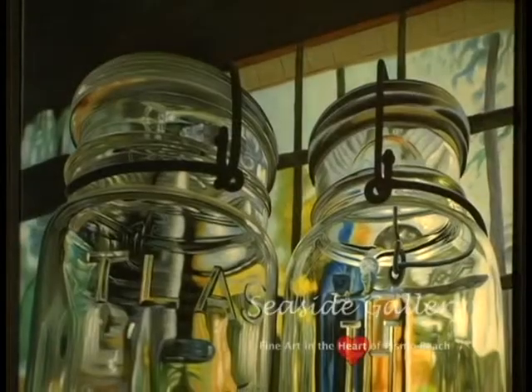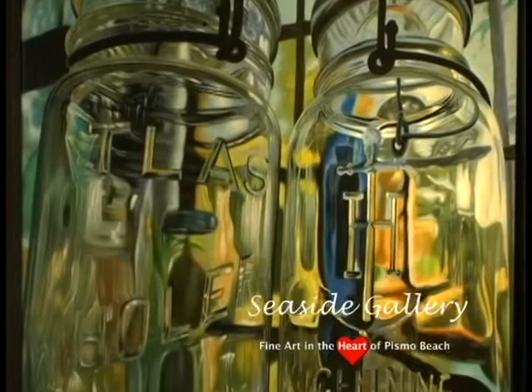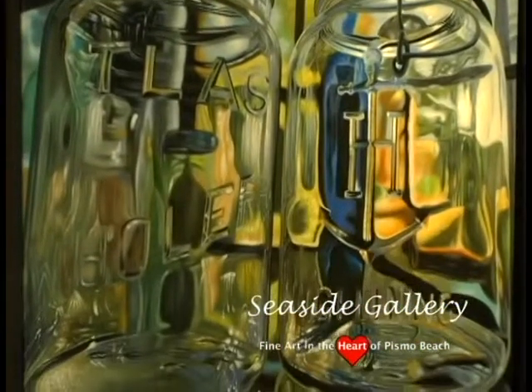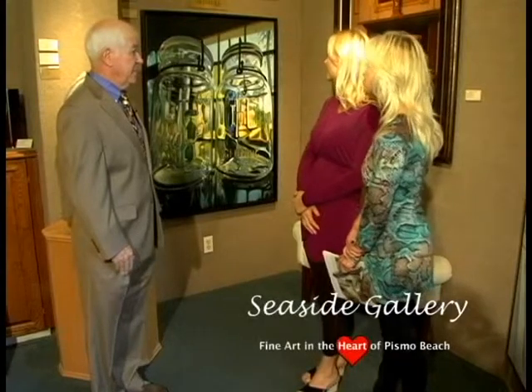Ken is a realistic painter and he paints in oil. That is an oil painting, not a photograph. Which one do you like best? Between the two, this one. I love the colors — and what do you think, Susie? I love the colors too but I think there might be too much blue for your house.